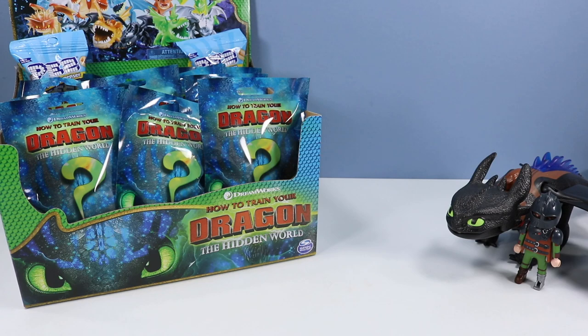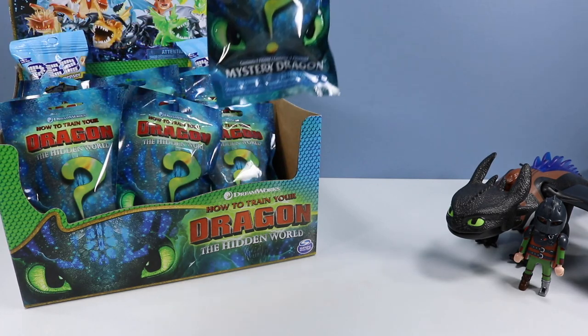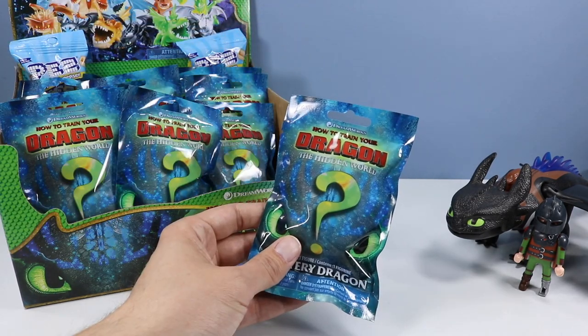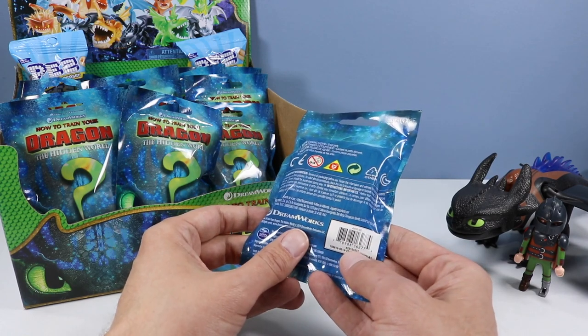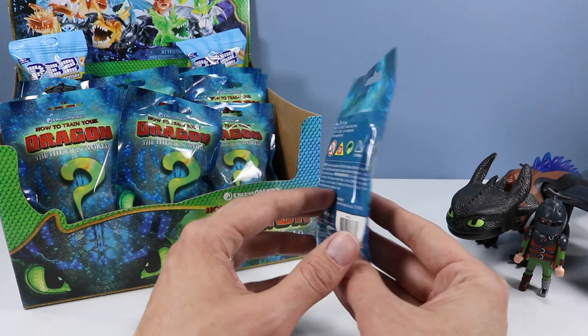Finally making some time for these mini mystery dragons — The Hidden World — Spin Master toys. I've been tripping over this box in my office for far too long. On the back of these blind bag packs there is a code, and we'll see how well I've done finding most of these in the collection. Let's start off with this first bag — bag 201-03-837 — with the final two numbers being the numbers you're looking for.